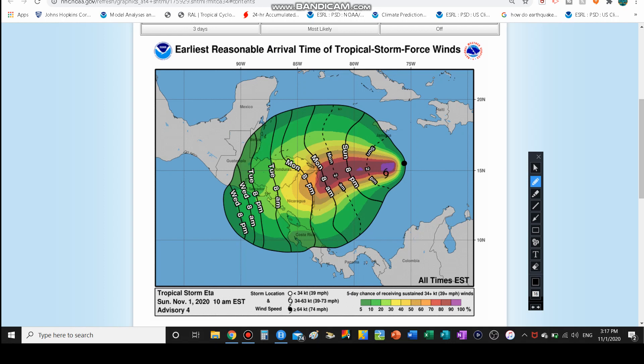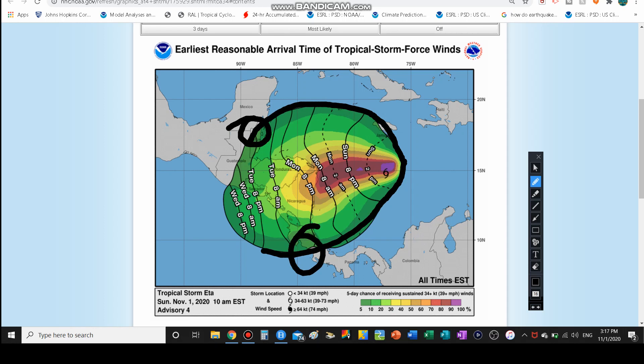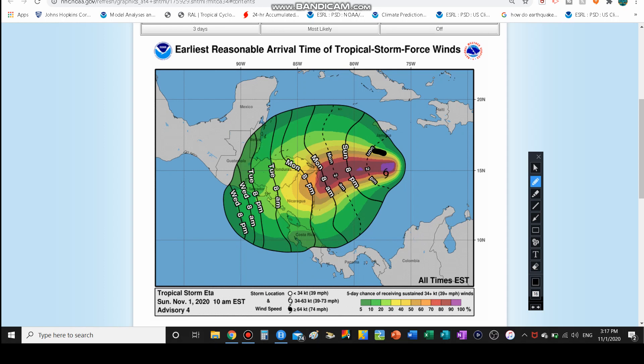The tropical storm force wind probability field is definitely growing. We've got chances for tropical storm force winds down in Costa Rica and all the way up to Belize — that's a pretty big wind field. The highest chance of tropical storm force winds, anywhere from 50-plus percent, is in southeastern and eastern Honduras and the eastern parts of Nicaragua.